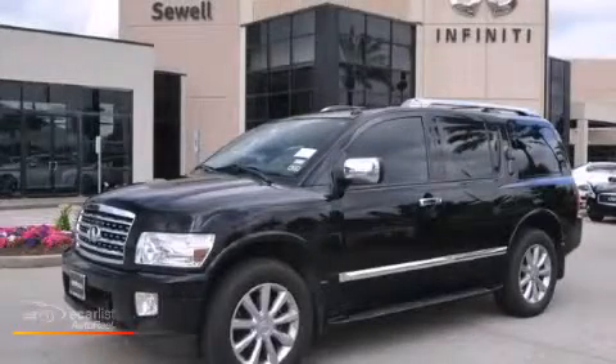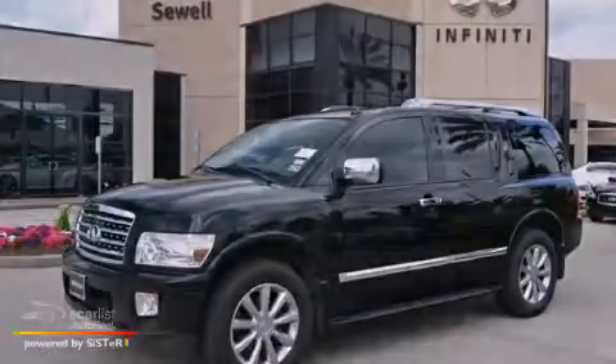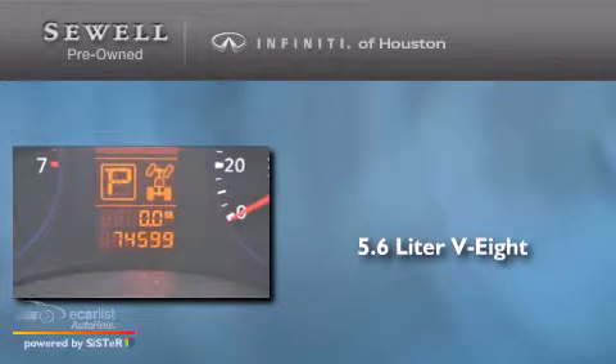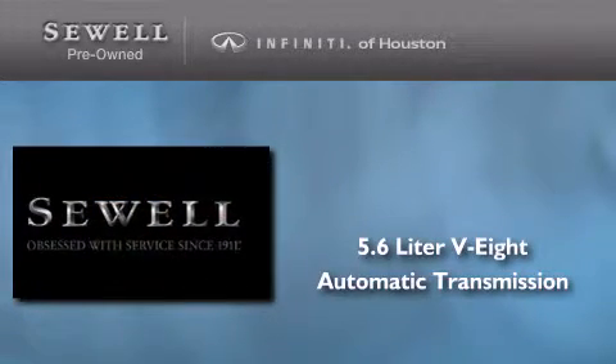This is a 2010 Infiniti QX56. It features a 5.6-liter, eight-cylinder engine, an automatic transmission, and four-wheel drive.